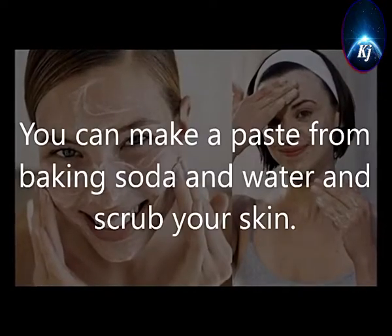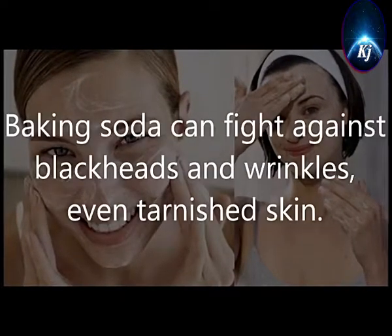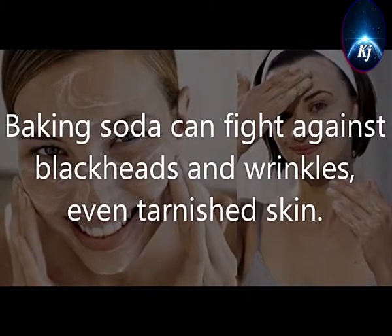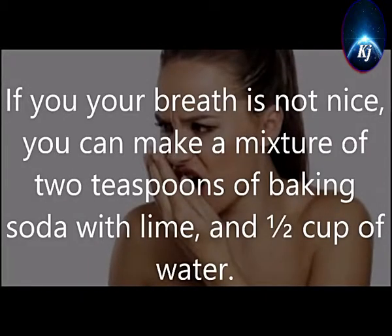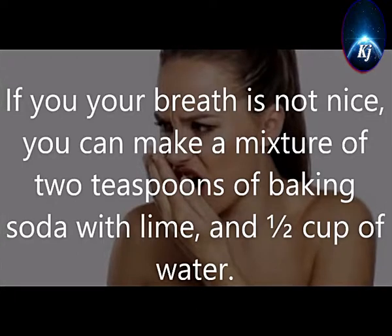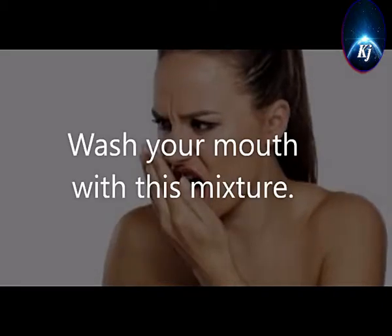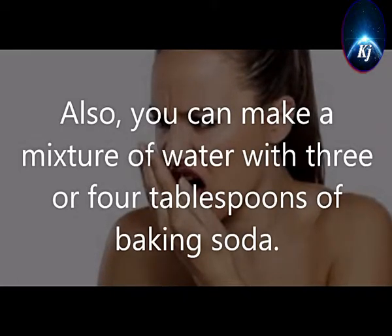5. Scrub. You can make a paste from baking soda and water and scrub your skin. Baking soda can fight against blackheads and wrinkles, even tarnished skin. 6. Bad Breath. If your breath is not nice, you can make a mixture of 2 teaspoons of baking soda with lime and half a cup of water. Wash your mouth with this mixture. You can also make a mixture of water with 3 or 4 tablespoons of baking soda.